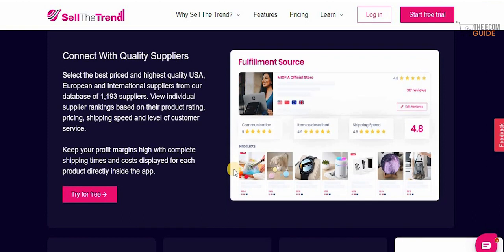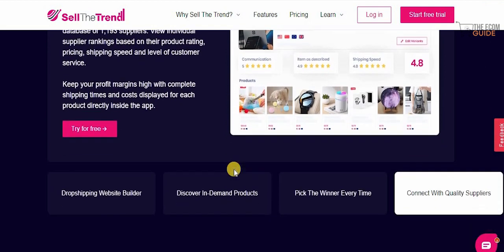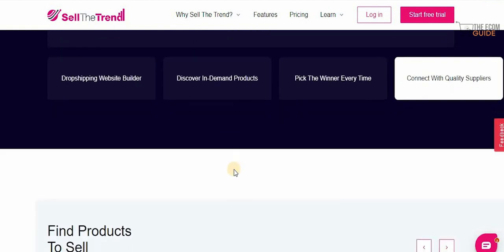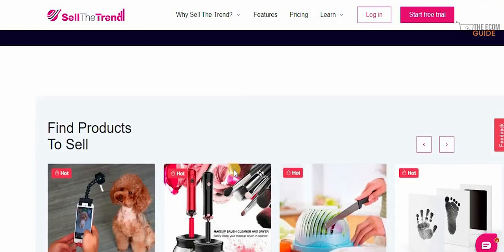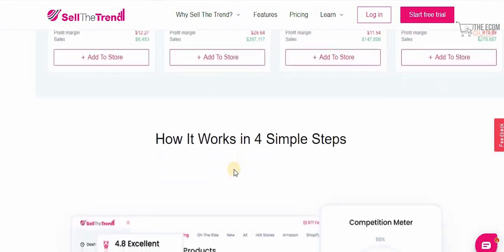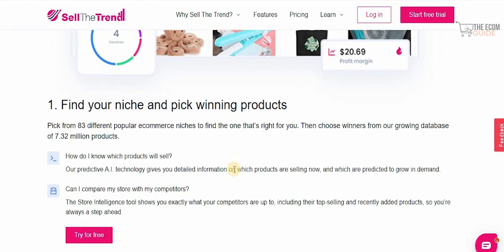We live in the 21st century and the opportunities available today are truly endless. If you can harness these powers correctly, you can break away from the 9-to-5 and get the financial freedom you always wanted. You can easily find the products you want to sell and make money in four simple steps. The first is picking from 83 different popular e-commerce niches to find the ones that are right for you.